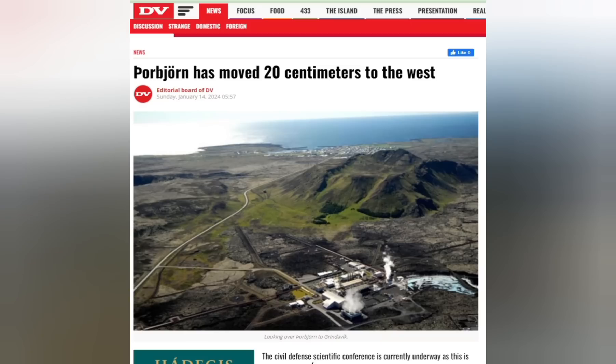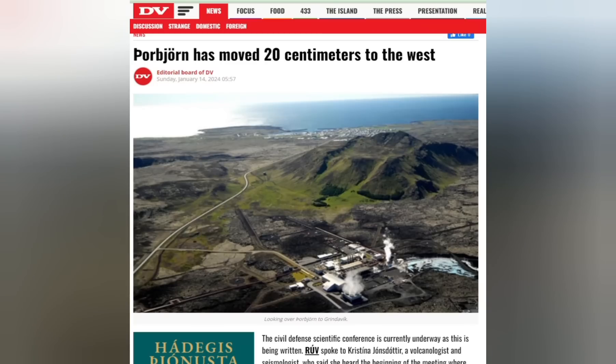Hello friends, greetings from Iceland. We have more updates for you about the ongoing situation in Grindavík after the eruption stopped. The eruption lasted very briefly — it started on the 14th of January and stopped after two days, so it was a short-lived eruption.